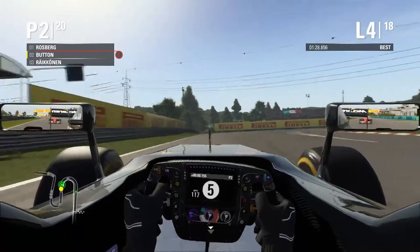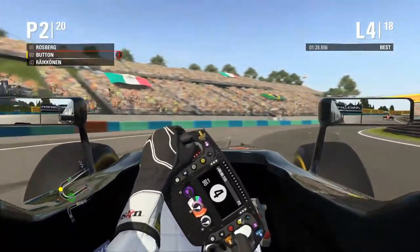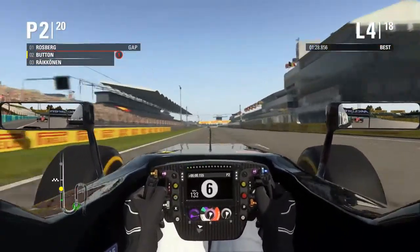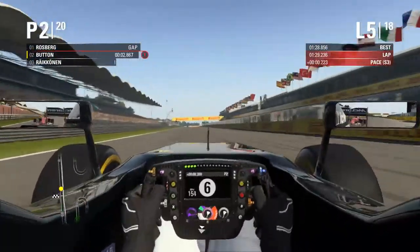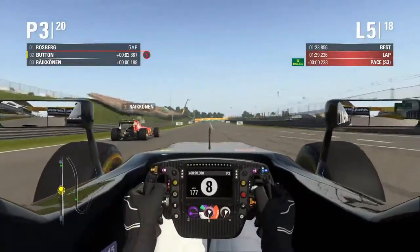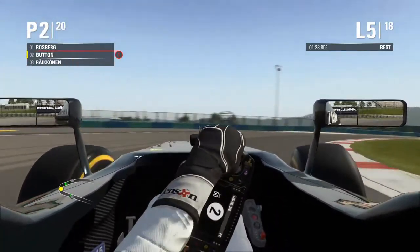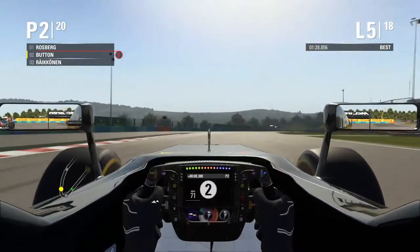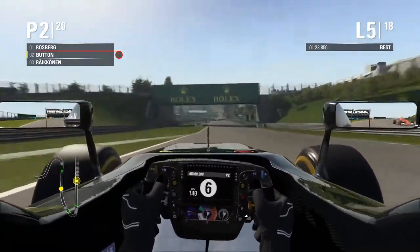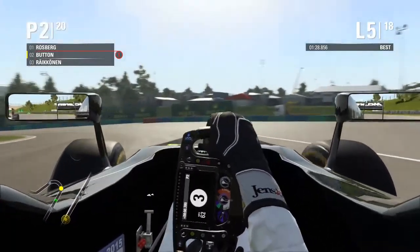On to lap 4, coming on to lap 5. Räikkönen is right behind with DRS, and you can see him making the move again. Can Jenson outbrake him into the corner? Jenson's taking the inside line, letting Räikkönen move outside. It's wheel to wheel with Räikkönen around the corner — and Räikkönen's yielded. Button still has P2. What a race by Jenson so far.